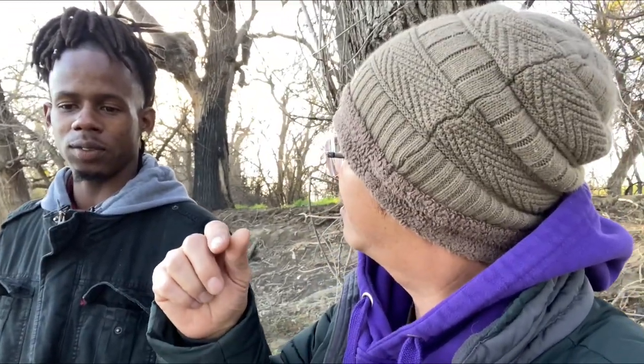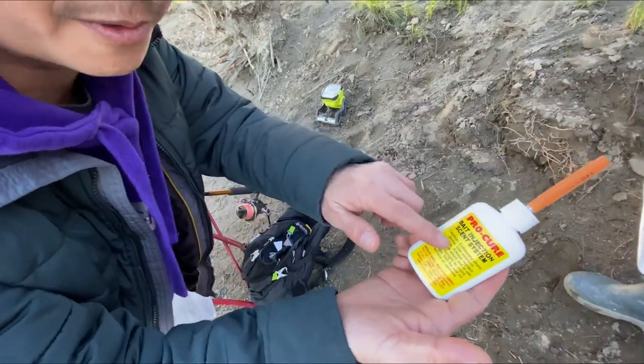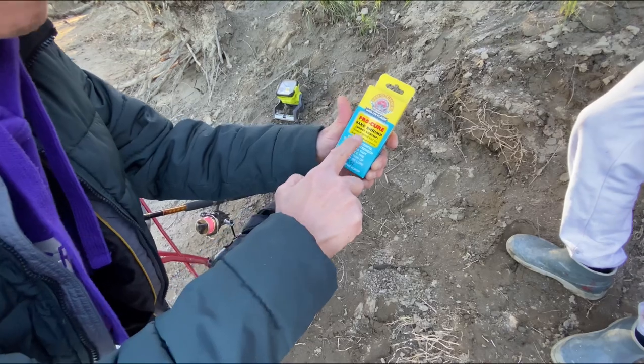We're here on the sturgeon grounds. Let me introduce you guys to Tay — he makes Tay's famous hair jigs for shad fishing on the American River and the Sacramento River. I had a video where his jigs were producing a lot of shad, but today we're out here on the sturgeon grounds. I'm going to show him another secret with the syringe — we're going to inject these ghost shrimp with some extra filling.